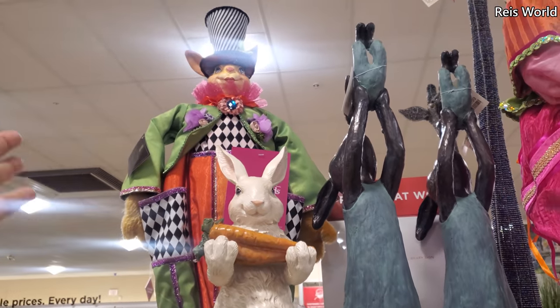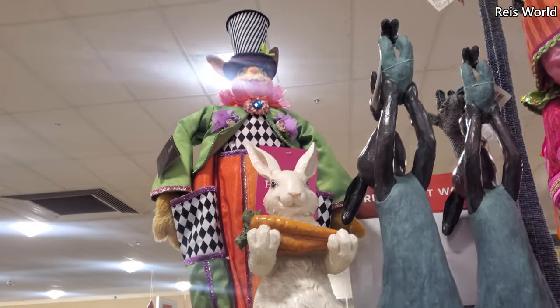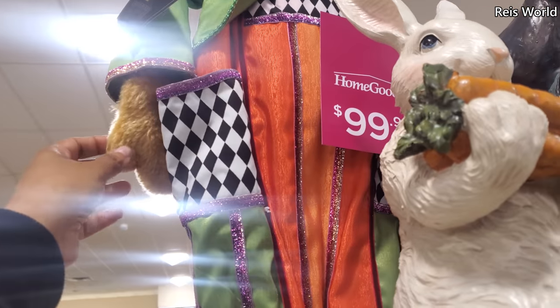These bunnies right here kind of remind me of a puppet, but if you look at the hands — like a marionette. Yeah.